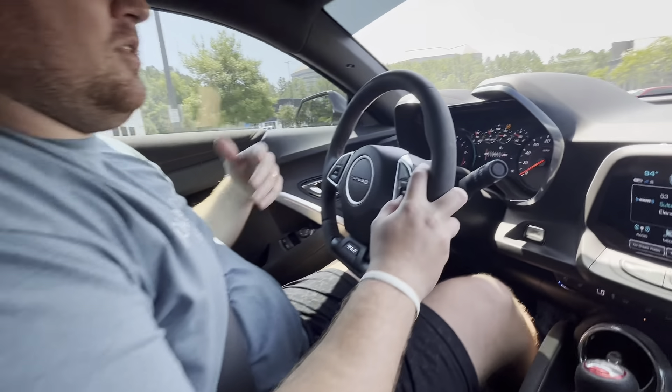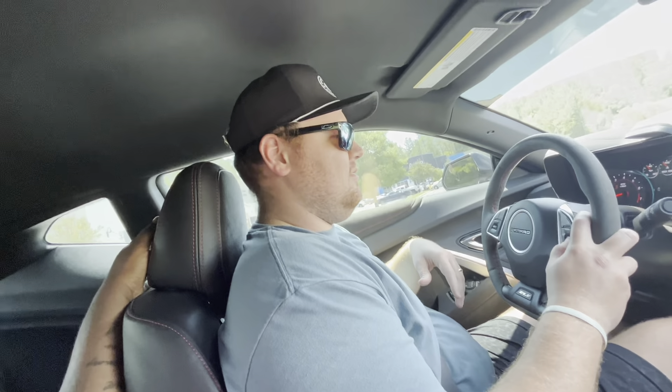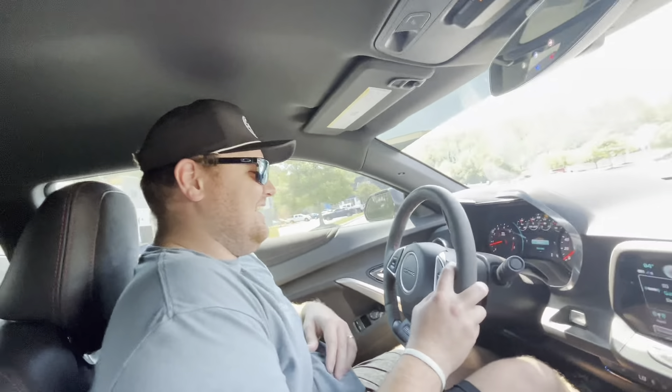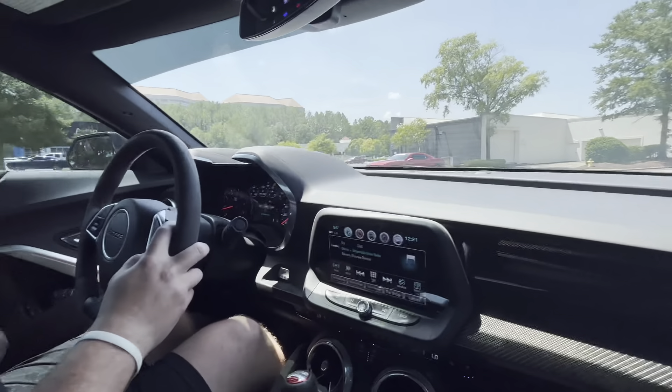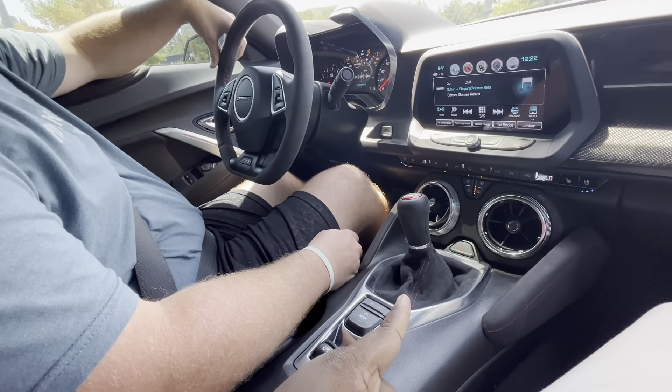One thing to watch on the early LT4s is the oil pump — they can go out, but K-tech has a really nice fix for that with their oil pumps. The dash has some useful gauges including oil pressure. It's also a manual — the 2018 ZL1s all came manual, and he believes 2019 is when they introduced the A10 automatic. He's not totally sure so take that with a grain of salt.